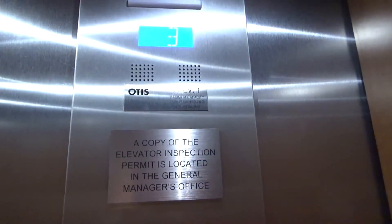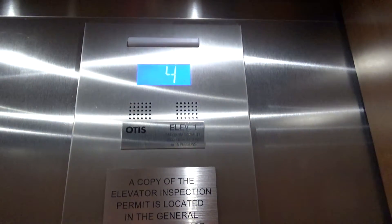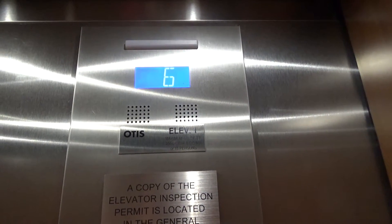I think we'll go to 6. Series 7, newer Series 2 — whatever you guys want to call it. Definitely Gen 2. Six.